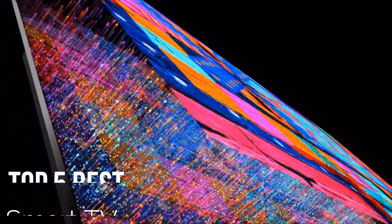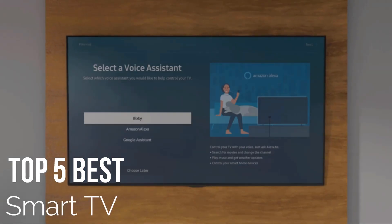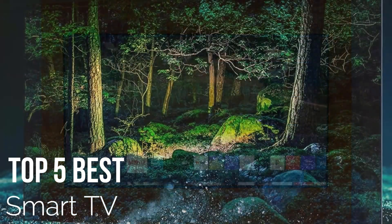Are you looking for an amazing best smart TV for your next DIY project? That's great, so let's begin.